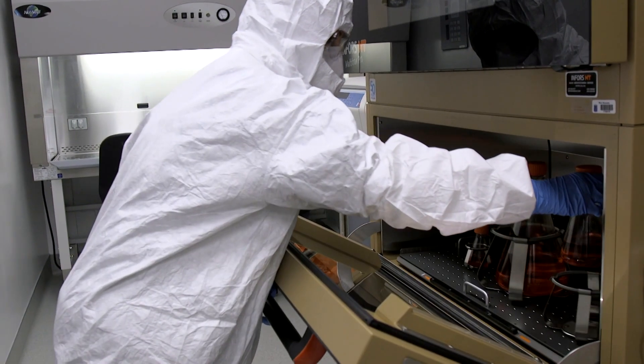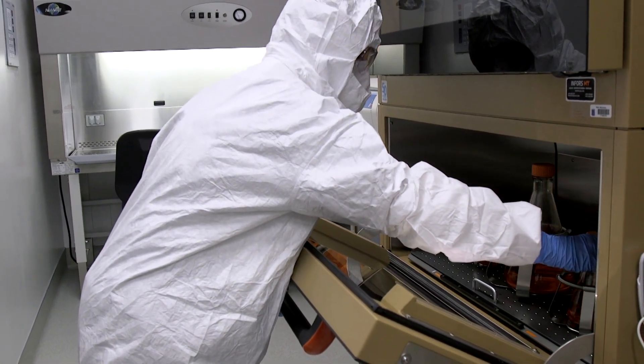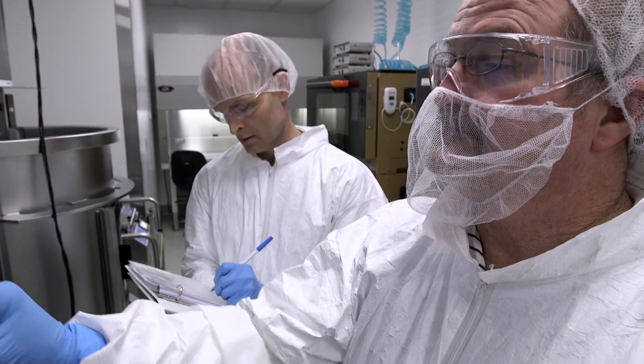While the mRNA flu vaccine goes through clinical trials, it's currently expensive to produce. The raw materials are in high demand due to the amount of COVID vaccine being processed. But post-pandemic, Haines says it will be cheaper and easier to make than the current process of making the flu vaccine.